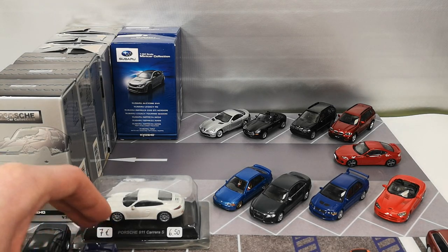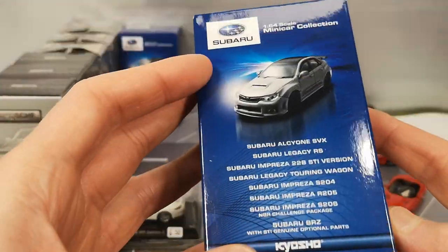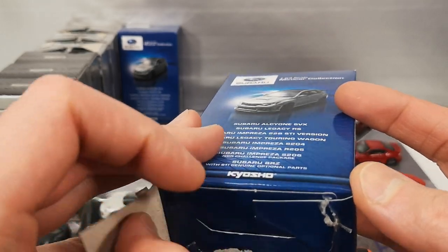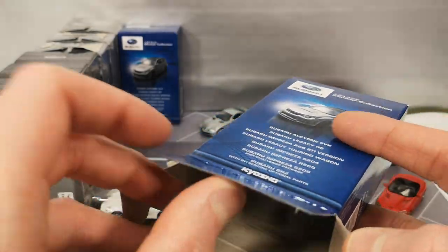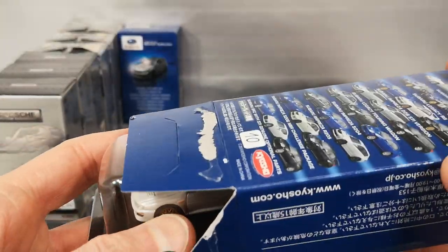Put it next to the other Subaru on the parking lot. Same collection. I don't know if there were several minicar collections for Subaru, but it seems like I got the first Subaru collection and the first BMW collection.